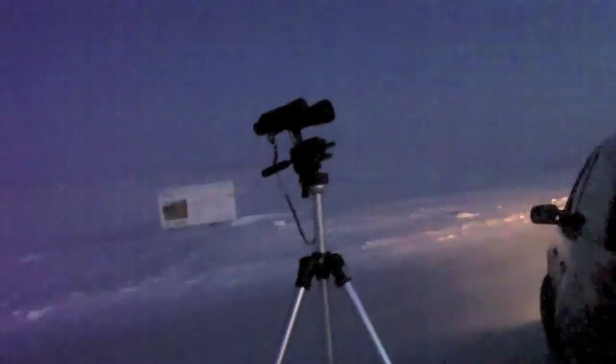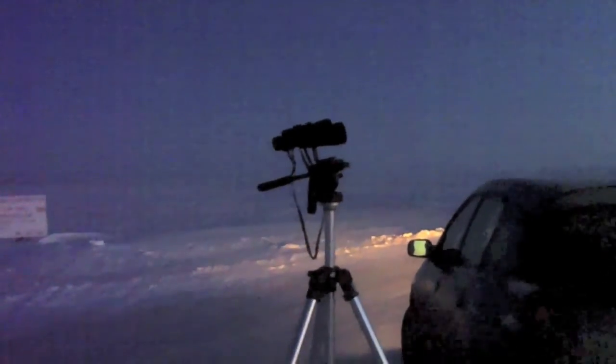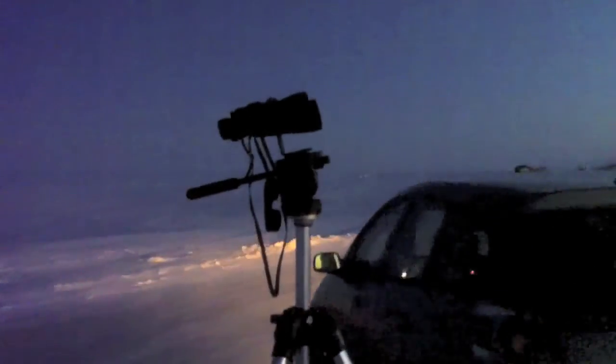Here's my binocular setup. I have the car running here — it is minus 20-something. We'll check the temperature in a second. These are just regular binoculars with a tripod adapter on them.